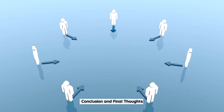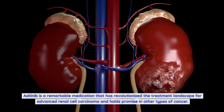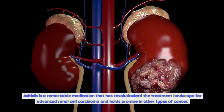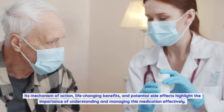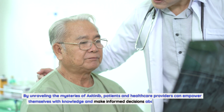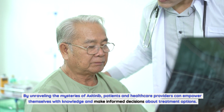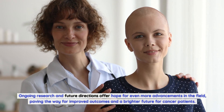Axitinib is a remarkable medication that has revolutionized the treatment landscape for advanced renal cell carcinoma and holds promise in other types of cancer. Its mechanism of action, life-changing benefits, and potential side effects highlight the importance of understanding and managing this medication effectively. By unraveling the mysteries of axitinib, patients and healthcare providers can empower themselves with knowledge and make informed decisions about treatment options.